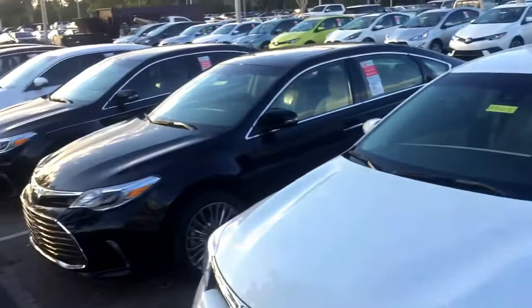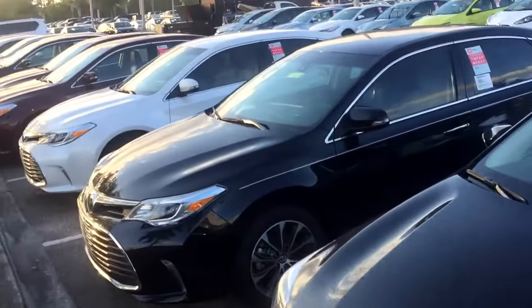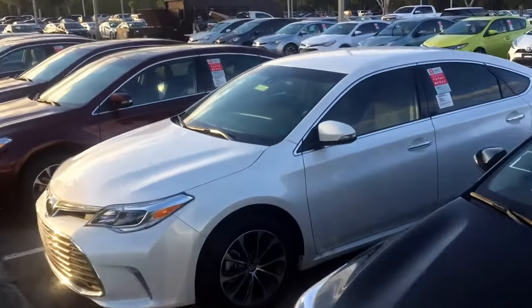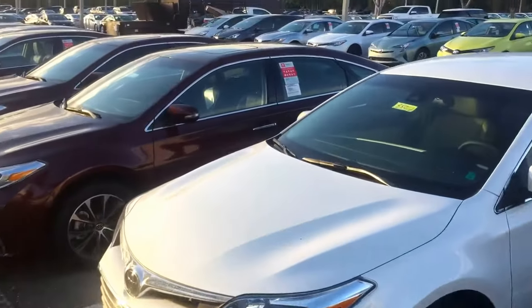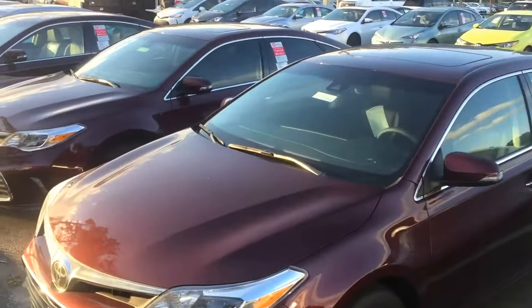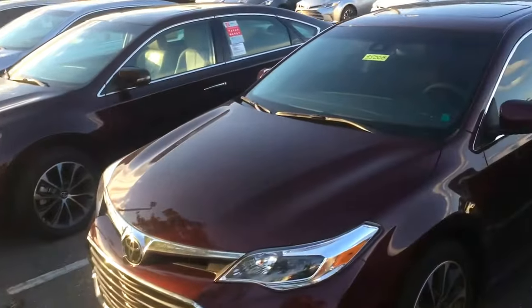Hello, good evening Graham. This is Saif, your product specialist at Arlington Toyota. Graham, I received an inquiry from you through Edmunds.com for a 2018 Toyota Avalon, so I just wanted to come out here and make this short video just for you, sir, showing you our entire Avalon inventory.